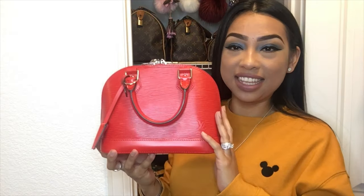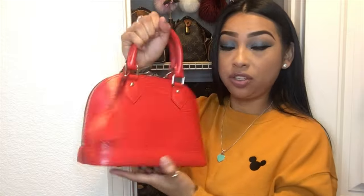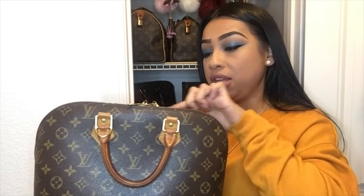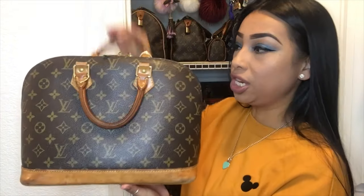This is the Alma BB in the red Epi leather — another great little bag that you can do crossbody or handheld, however you'd like. Next is my Alma PM. You can go ahead and do a crossbody chain on this or handheld — however way you want to wear it, it's super chic and super cute.